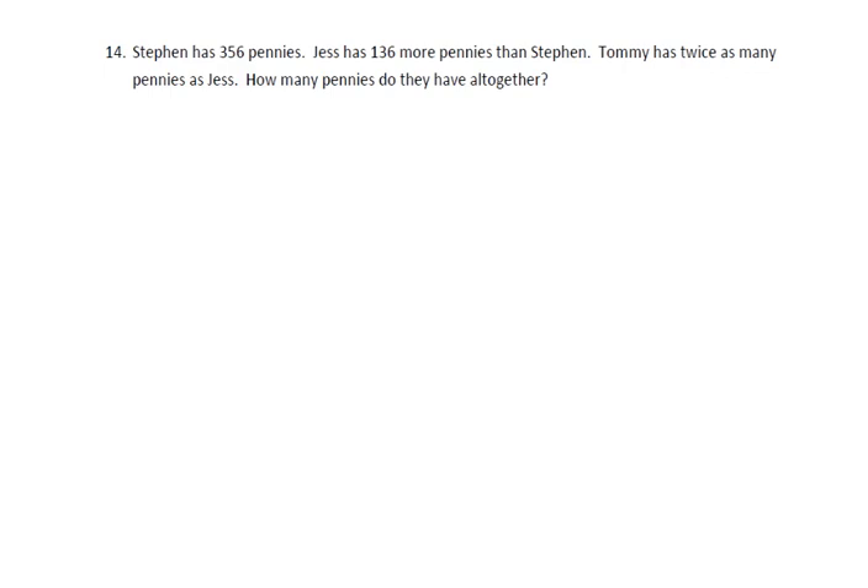In problem 14, Stephen has 356 pennies. Jess has 136 more pennies than Stephen, and Tommy has twice as many pennies as Jess. How many do they have all together?